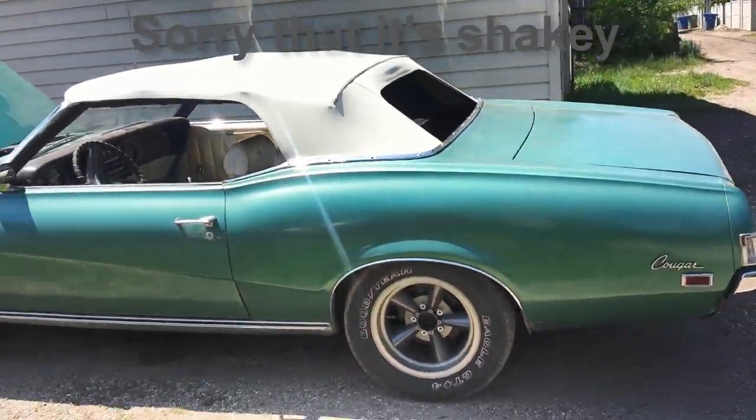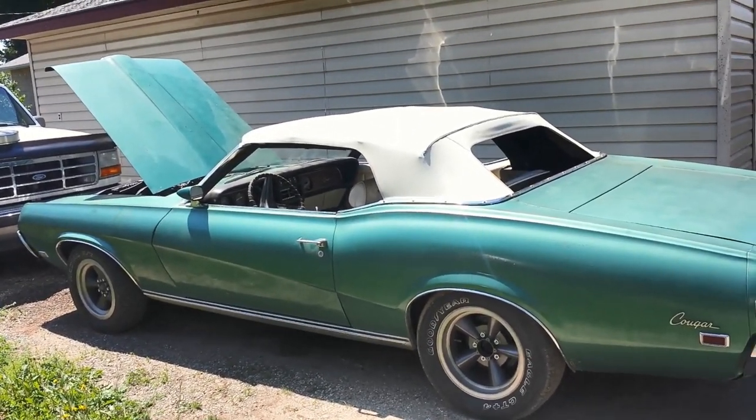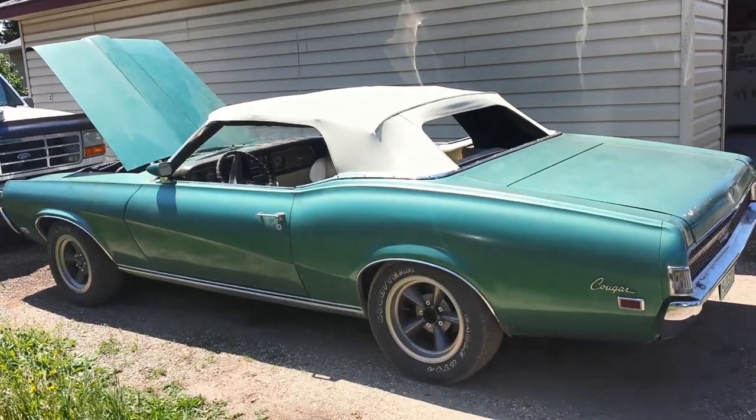I'll get into some of the repairs, what the car needed, as well as what we discovered at that time while working on the car. But first I'm going to talk about the car itself and the history behind it.